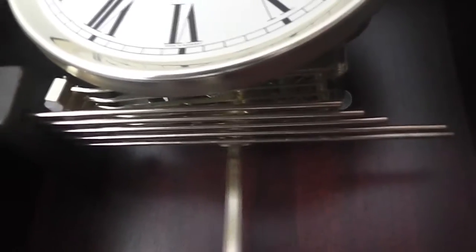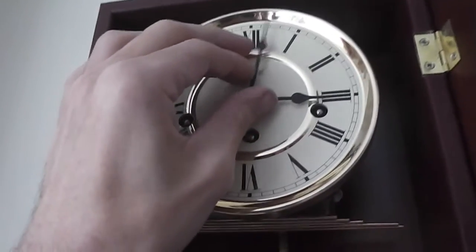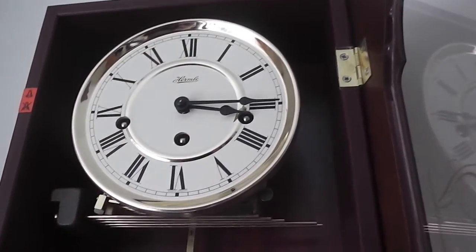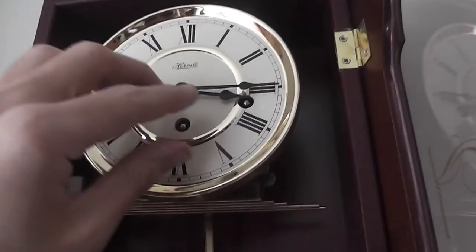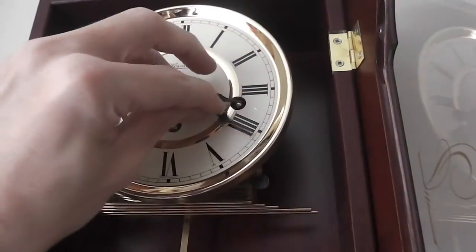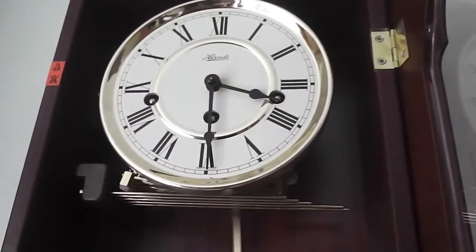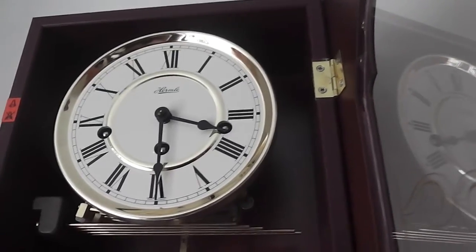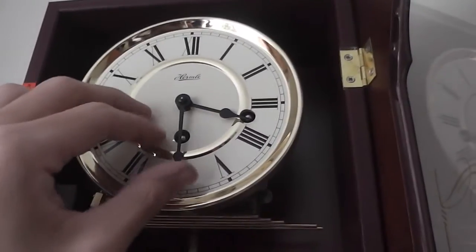Look at that, beautiful. Quarter past. It's a very sharp sound that one — I like it. Half past. Quarter to.